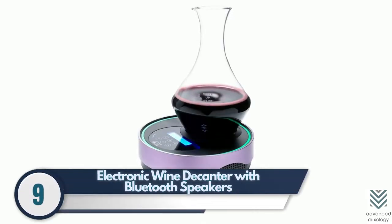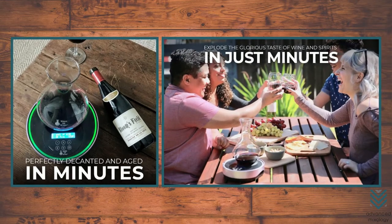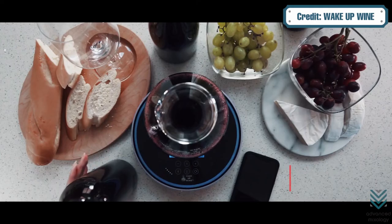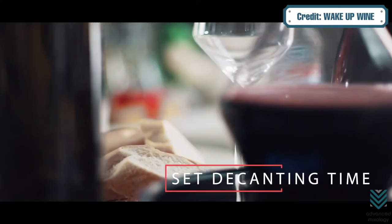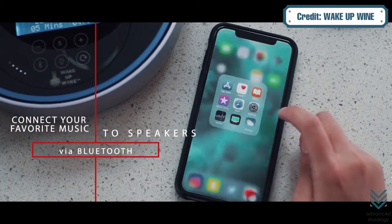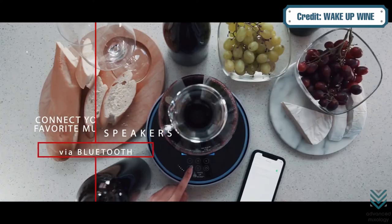9. Electronic Wine Decanter with Bluetooth Speakers – Some people may not be aware of this, but there's a cool wine machine that gets the job done in 5 to 10 minutes with no more waiting. It swirls up some good aeration that leads to an exceptional drinking experience as well. Do you know what's even cooler? It comes with a built-in speaker and Bluetooth connection so you can play your favorite tunes.